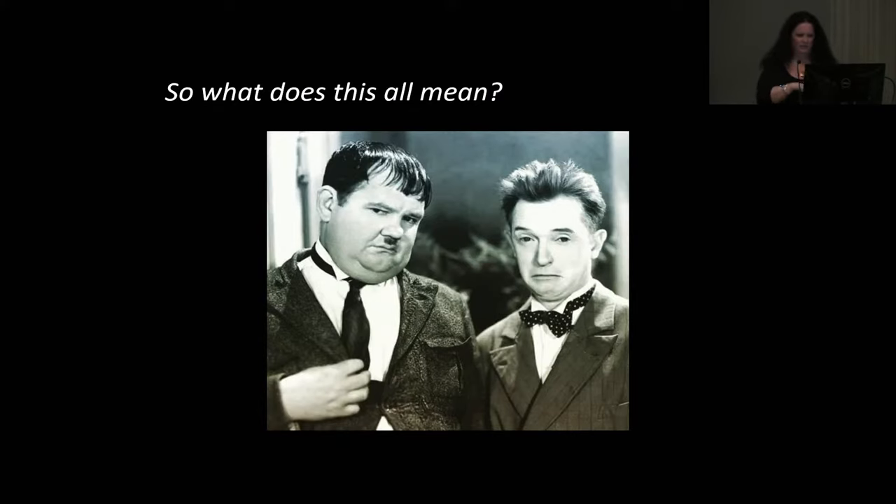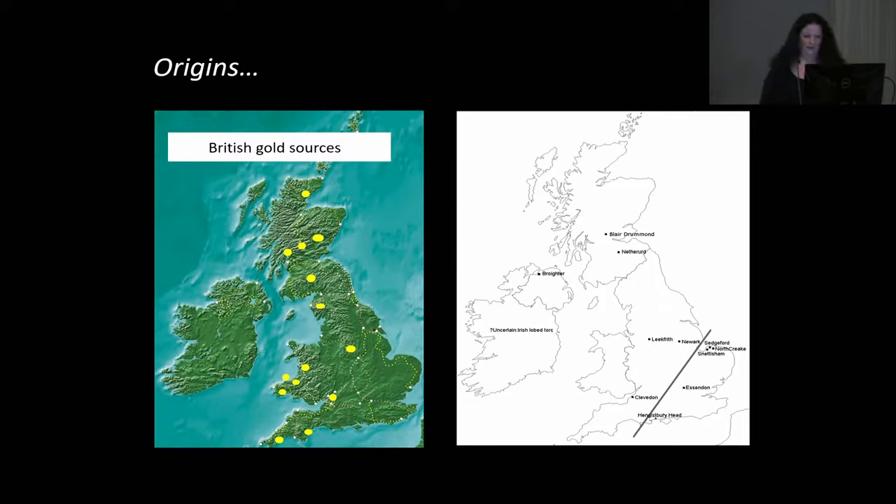Sedgeford is the classic example of what happens when you try to cast them and they crack — both terminals show a big casting crack on the back. They had to put rivets in to stabilise the crack, but almost invisible on the front — they did a very good job of covering them up. This is again separately cast and then added on; there's actually a slight gap where the terminal has gone onto the wires.